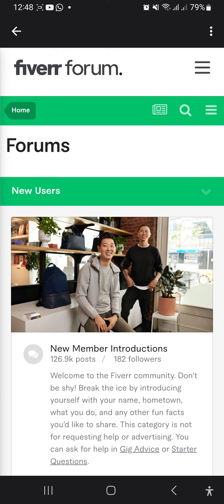Level 1. To reach Level 1 status, you need to meet the following requirements: be an active seller for at least 60 days, complete at least 10 orders all time, earn $400 or more, and maintain a 4.2 star rating over 60 days.